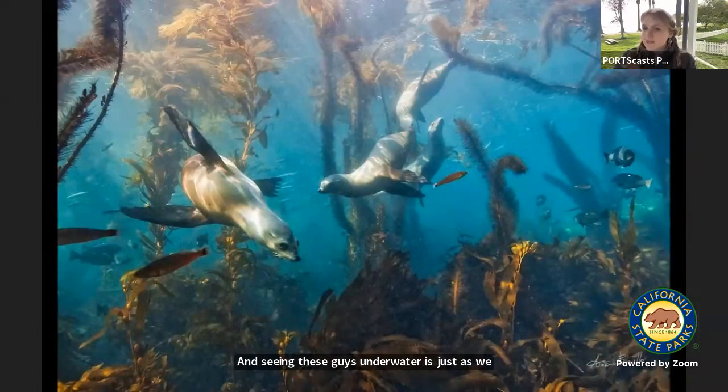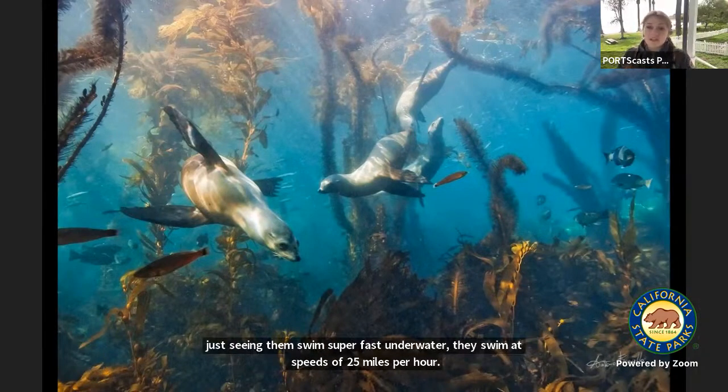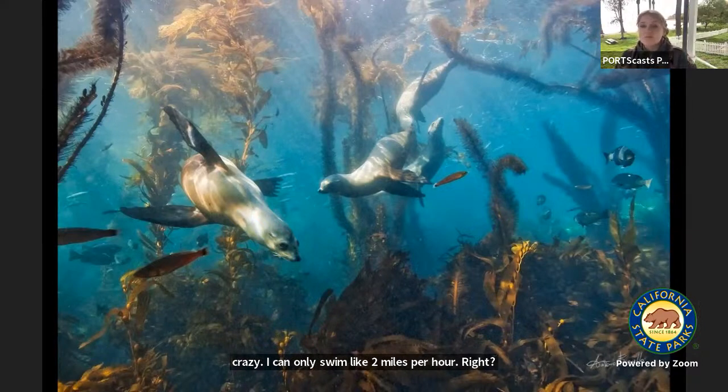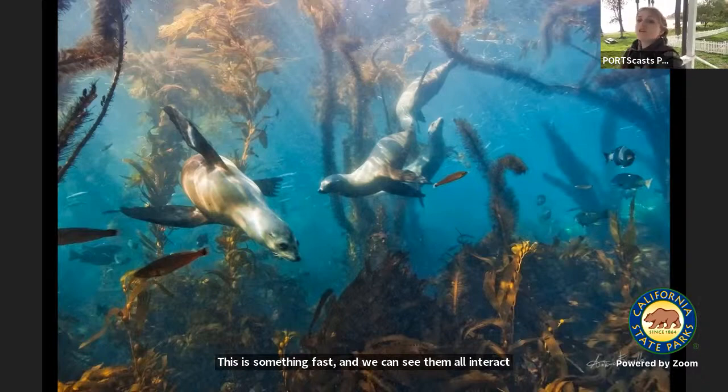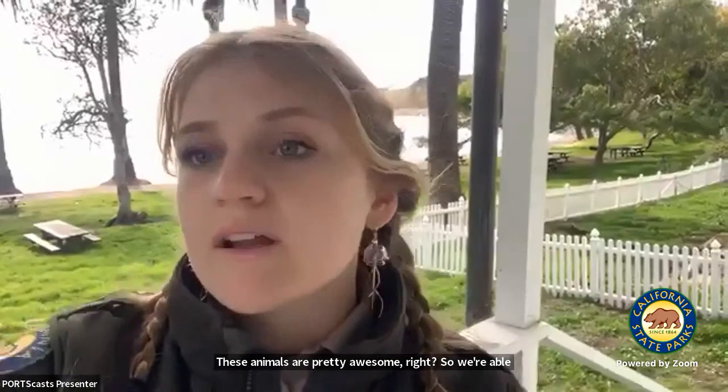Seeing these guys underwater is amazing — we see them in zoos or on the shore, but seeing them swim super fast underwater is something else. They swim at speeds of 25 miles per hour, which is crazy — I can only swim at about two miles per hour. We can see them interact with each other; they're super playful. They are very important members of our kelp forest — they feed on octopus, fish like mackerel, and abalone if it can be pried off the rocks. These animals are pretty awesome.